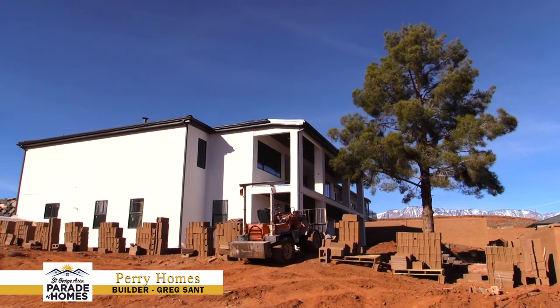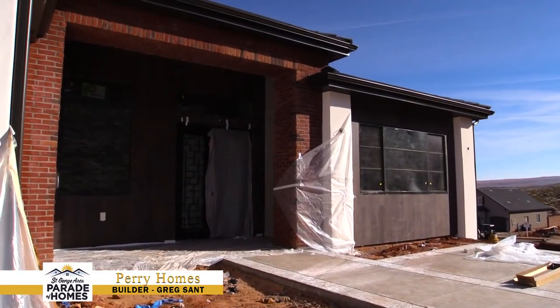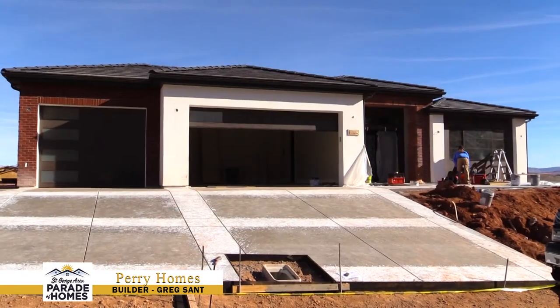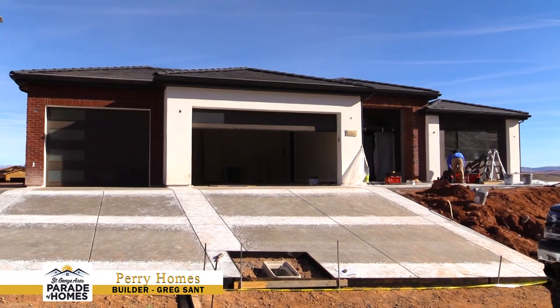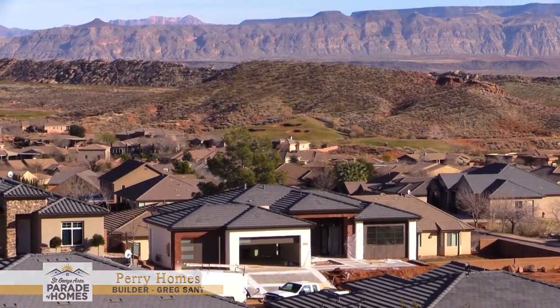We're excited about this year's entry and can't wait for it to start. To get in touch with Perry Holmes, if you have any questions about our communities or our homes, you can go to our website at PerryHolmesSouthernUtah.com, or you can call us at 435-251-9090.